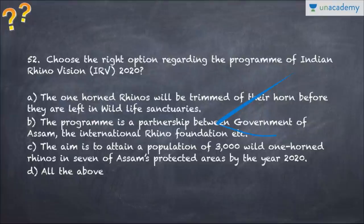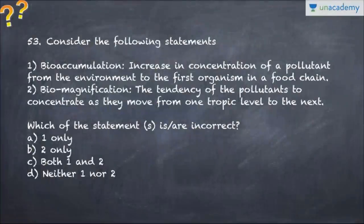Question number 52 talks about Indian Rhino Vision 2020. The options are: one-horned rhinos will be trimmed of their horns before being left in wildlife sanctuary programs; a partnership between GOI, Government of Assam, and International Rhino Foundation aims to attain a population of 3000 wild rhinos by 2020; all of the above. Question number 53 talks about bioaccumulation and biomagnification - definitions are given and you are asked to opt for the incorrect option.